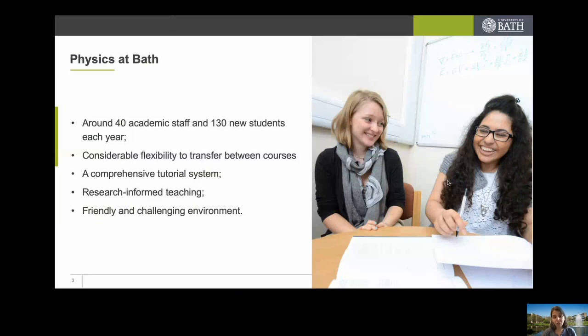The courses have been structured and designed to allow that level of flexibility. We do realise that it's hard to get it right first time, so there's flexibility within the different courses themselves, also within the BSc or the four-year equivalent with or without placement. We also have a comprehensive tutorial system which is seen as very beneficial both for the lecturers themselves and for the students.